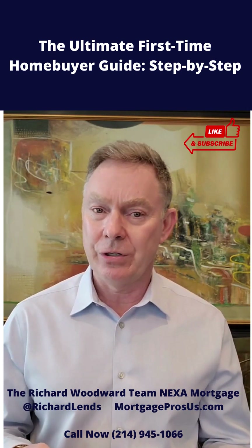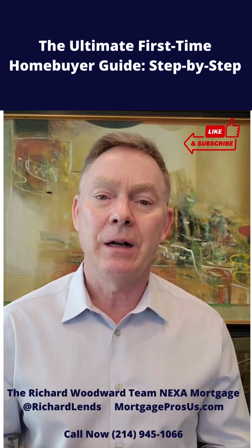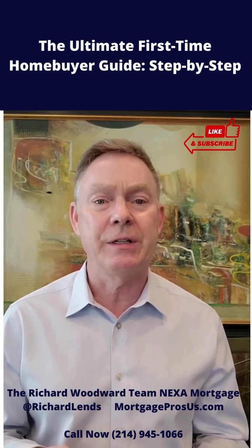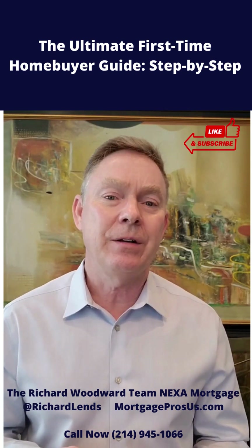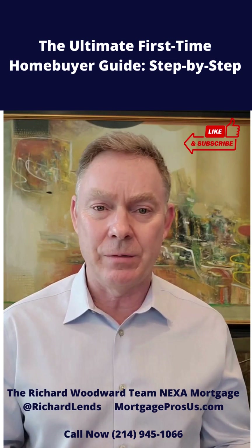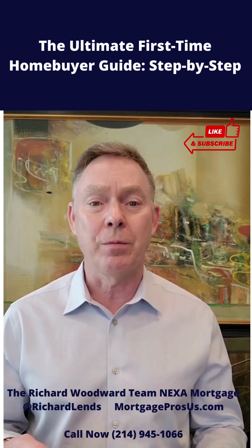Then you want to begin your home search. If you're working with a great buyer's agent and you've given them your criteria, they can set you up with a home search. They will send you homes as soon as they come on the market — the MLS, or multiple listing service, has a system that automatically does that for you. When a home hits the MLS, it's immediately sent to you, you like it, you call your realtor, you go in and make an offer, and this could be your perfect home.